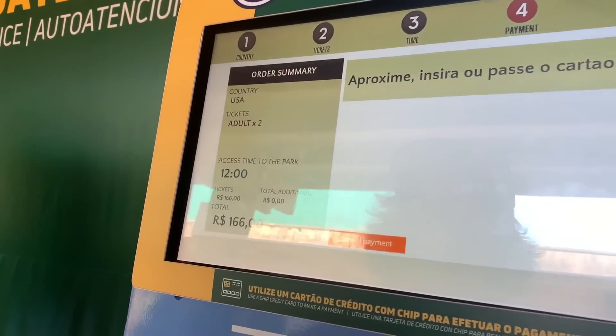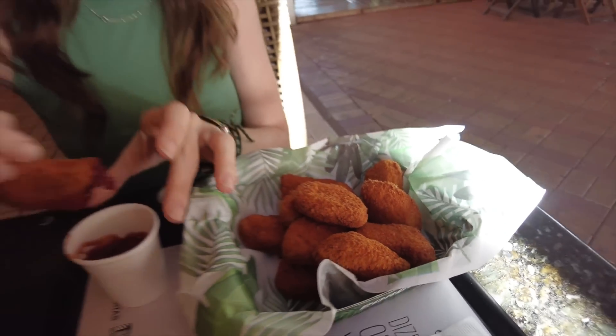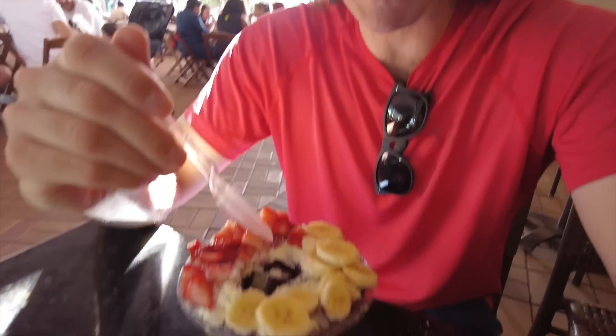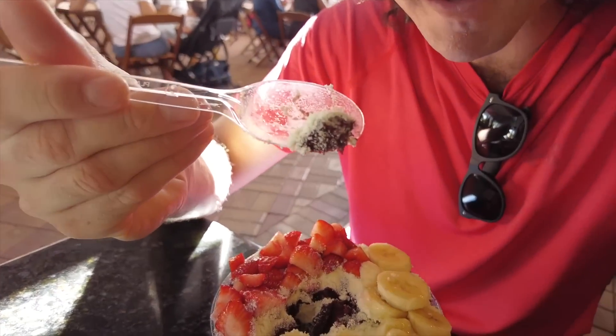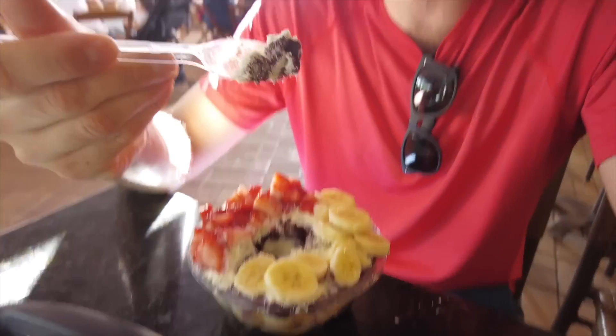We might have to wait about half an hour to get in. While waiting, we're checking out an acai bowl that has parmesan on it — parmesan in an acai bowl! I thought it was peanut butter, but it's cheese. Really good, but unexpected.